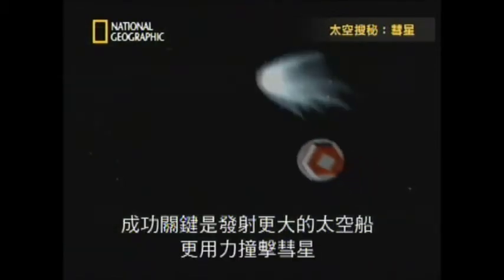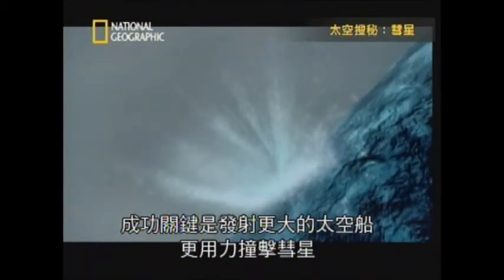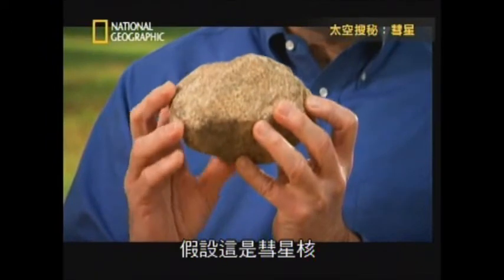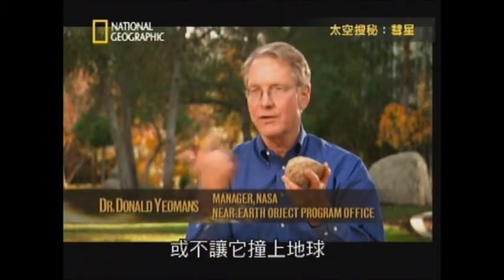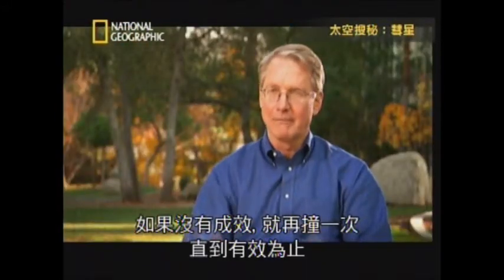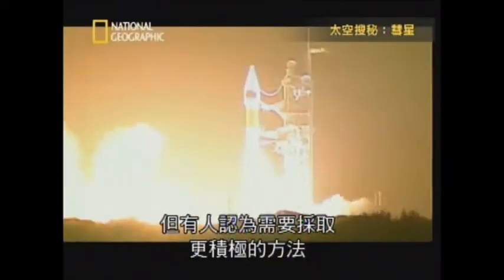The key will be to send a larger spacecraft and hit the comet much harder. Let's assume that this is the cometary nucleus. One way of slowing it down and having it miss the Earth in 20 or 30 years' time is to simply run into it. Bam. If that doesn't work, do it again. If that doesn't work, do it again. But some think we'll need a more radical approach.